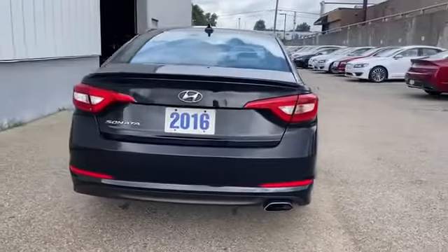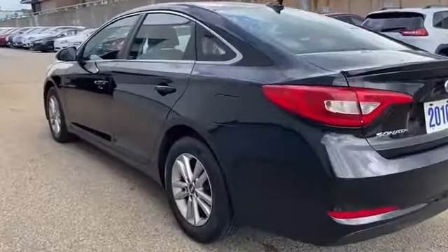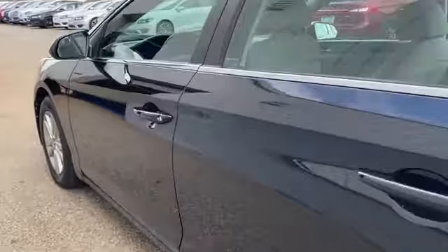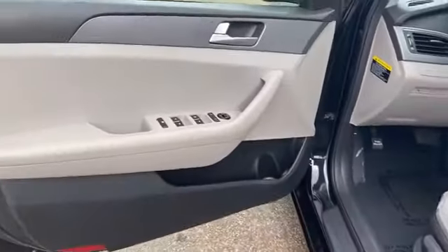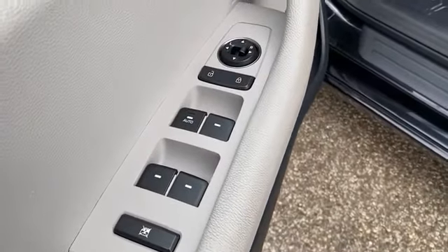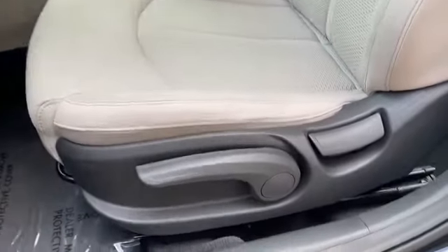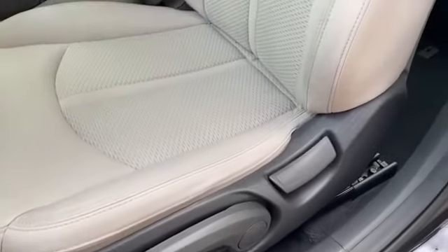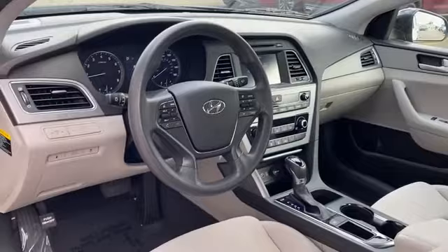Pass-through rear seat, Bluetooth, brake assist, power outlet, rear spoiler, keyless entry, front bucket seats, steering wheel audio controls, automatic headlights, auxiliary input, aluminum wheels, stability control, passenger side airbag sensor, adjustable steering wheel, daytime running lights, traction control, cruise control. We'll help you find exactly what you're looking for.